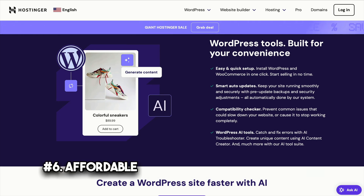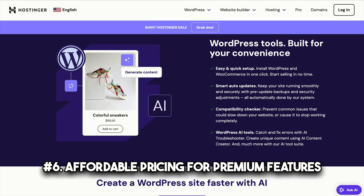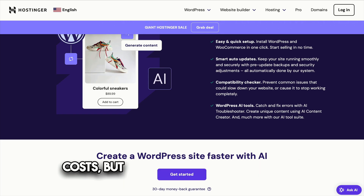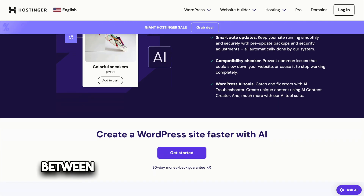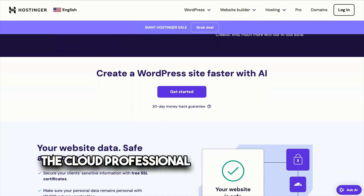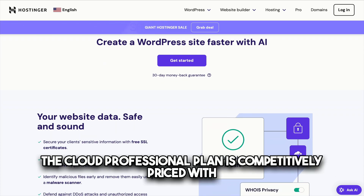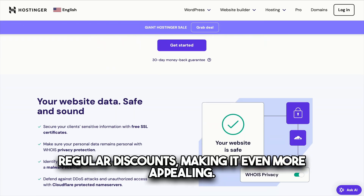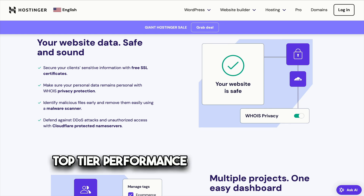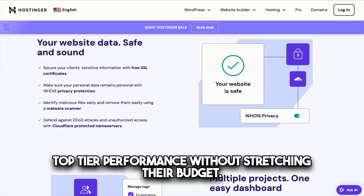Number six: affordable pricing for premium features. Cloud hosting is often associated with high costs, but Hostinger strikes a balance between affordability and premium features. The Cloud Professional Plan is competitively priced, with regular discounts making it even more appealing. It's an excellent investment for businesses that need top-tier performance without stretching their budget.